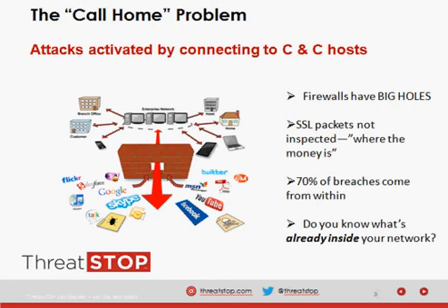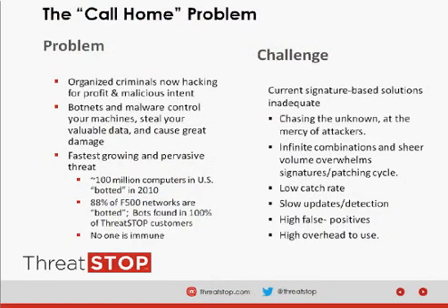In a recent Verizon data breach investigation report, they found that companies discover breaches through their own monitoring in only 31% of cases. Also of note, between 40 to 60% of breaches go unnoticed for months. There are 69 new malware strains every minute, and AV takes anywhere from 15 to 45-plus days to develop signatures. A recent stat by NSS Labs stated that AV will ultimately develop a signature for only 58% of malware. Current signature-based solutions are inadequate — they are chasing the unknown at the mercy of attackers.